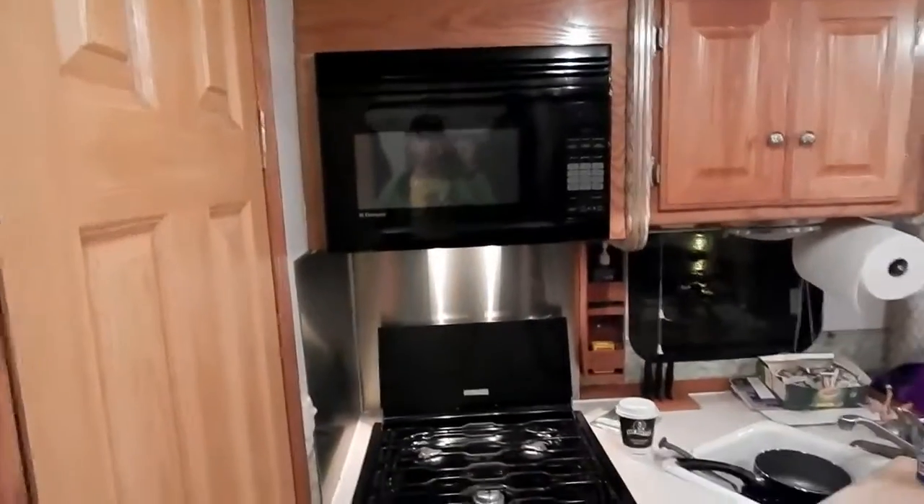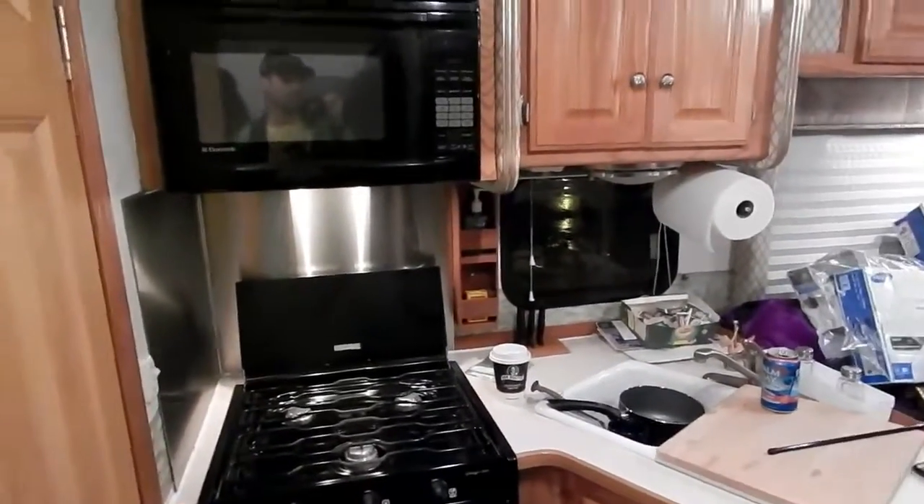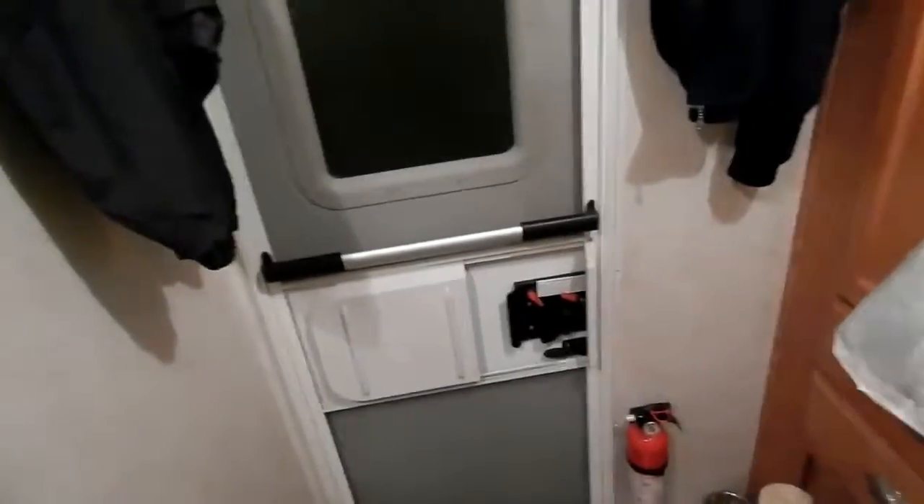I am inside the new motorhome and I'm going to give you an interior tour only, because it is dark outside already — I was too busy today and it is also pouring rain out. I'll show you the outside later. Let's start at the door area — the door is awesome, it's a solid door.